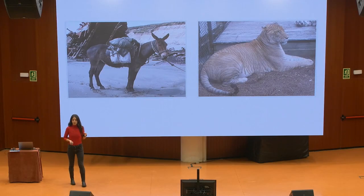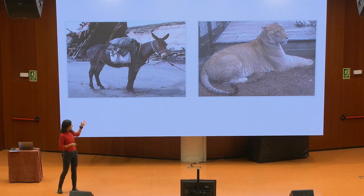Hi everybody. I would like to start by showing you this image and asking you if you know what these animals are and if you know what they have in common.